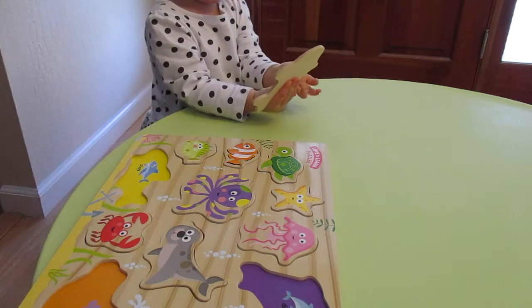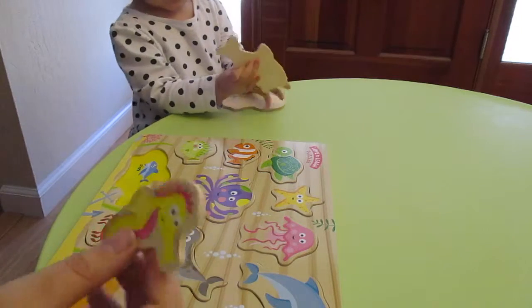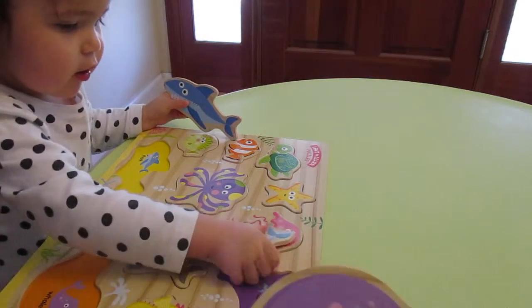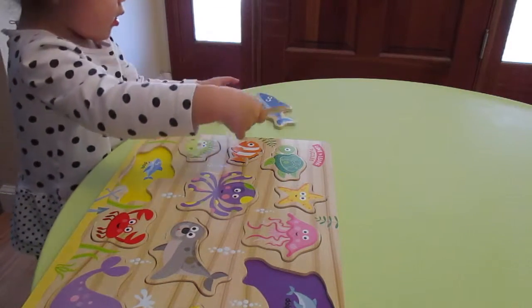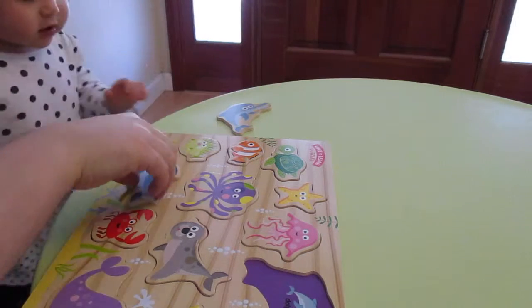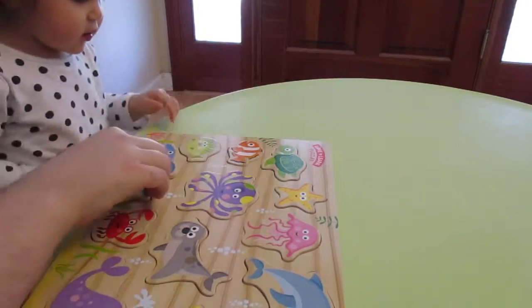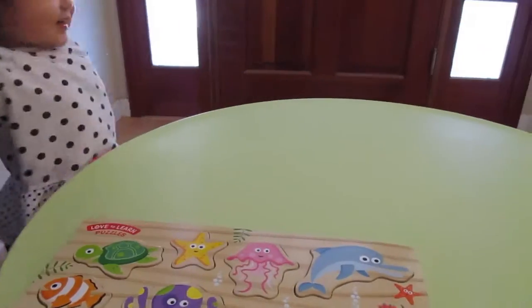Oh, Zoe's being distracted by the shark. Here's the dolphin. Here's the seahorse. Zoe, no. I need to take out the dolphin. Here's the whale. Oh, are they friends? Can I have the shark? Thank you. Can I have the dolphin? Here's the dolphin. Can I have the shark again? We did it. Daddy did it.